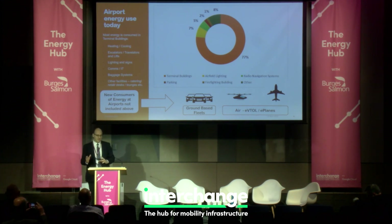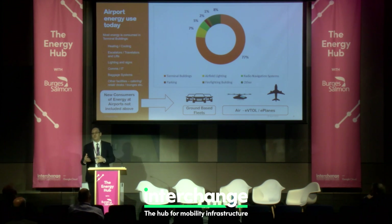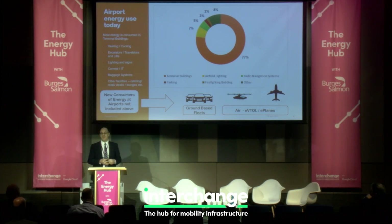The majority of energy is consumed in the terminal buildings themselves — heating, cooling, and all the systems you take for granted. But there are new consumers coming in: ground-based vehicles are seeing a significant shift to EVs and also hydrogen. There's actually a hydrogen filling station at Heathrow, one of the very few at any airport. The ground-based fleet includes airport buses, public transport, and private vehicles.